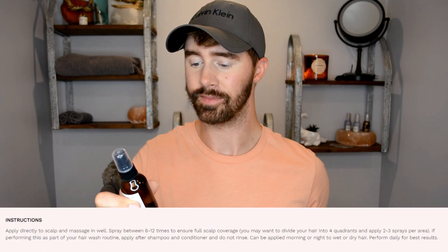On the back of the bottle, it does provide directions on how to apply the product. It says: apply directly to the scalp and massage in well. Spray between 8 to 12 times to ensure full scalp coverage. You may want to divide your hair into four quadrants and apply two to three sprays per area. If performing this as part of your hair wash routine, apply after shampoo and conditioner and do not rinse. It can be applied morning or night to wet or dry hair. Perform daily for best results.